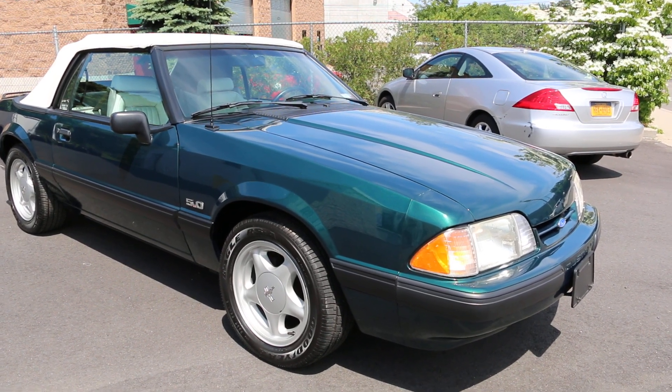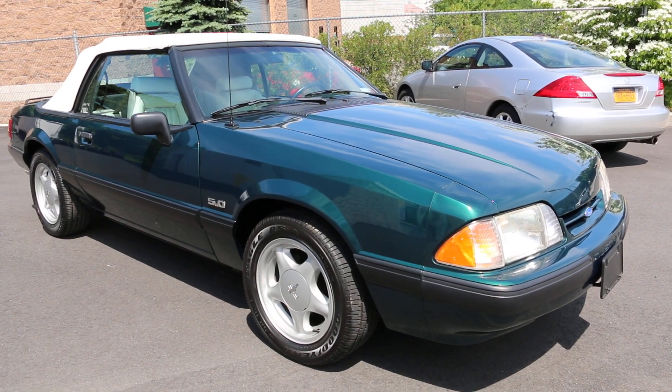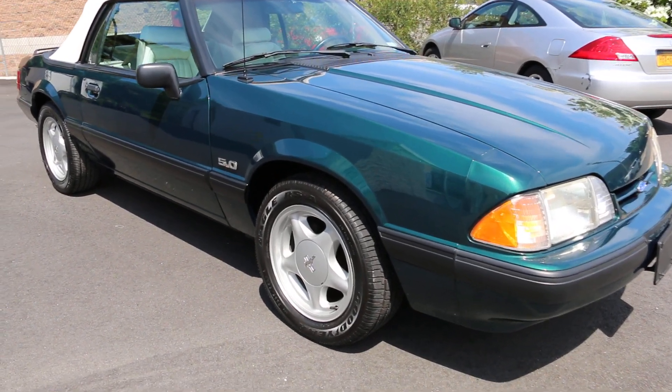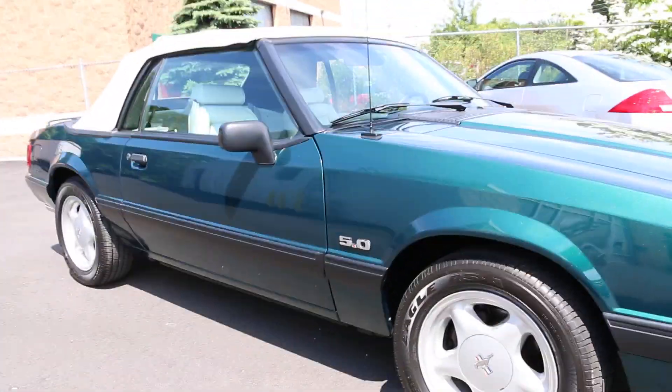Are those the original tires on there? No, they are the original style though — not the original tires, but the original project style. Wow, just look at the nubbies on that — incredible. So cool, 2,000 miles. Cool, gorgeous car.